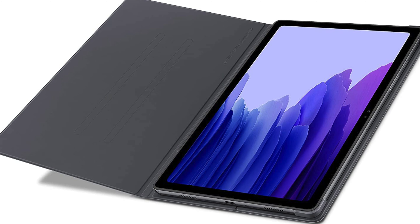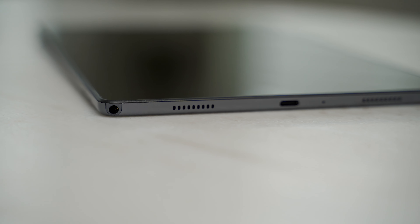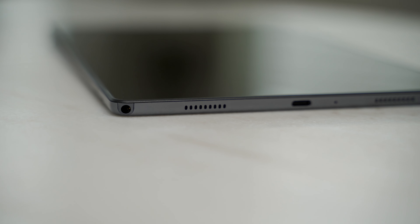Even though the Galaxy Tab A7 doesn't have a connector like the smart connector found on the iPad, it's still compatible with Samsung's book cover. There's also a headphone jack on the A7, which could be a big deal to some people. The Tab A7 features quad speakers that are unfortunately not tuned by AKG, but they do support Dolby Atmos. Here's an example of how they sound next to the 2020 iPad, and then bringing in the Tab S7+, which are tuned by AKG.